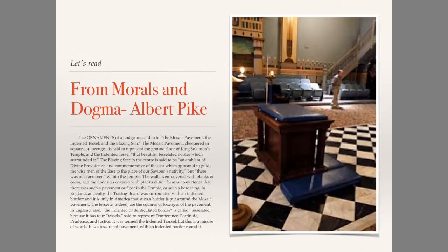And the indented tessel is described as 'that beautiful tesselated border which surrounds it.' The blazing star in the center is said to be 'an emblem of divine providence and commemorative of the star which appeared to guide the wise men of the east to the place of the Savior's nativity.'